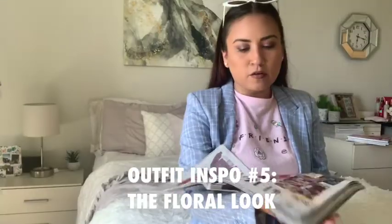The next two looks are on the same pages, but let's start with the florals. Bold moves — take your next look to the next level with daring fashion flourishes. Florals for spring isn't brand new information. Obviously, florals are perfect to wear this time of year. I'll show you guys what really inspired me through these outfits in InStyle magazine. Let me get changed and I'll be right back.